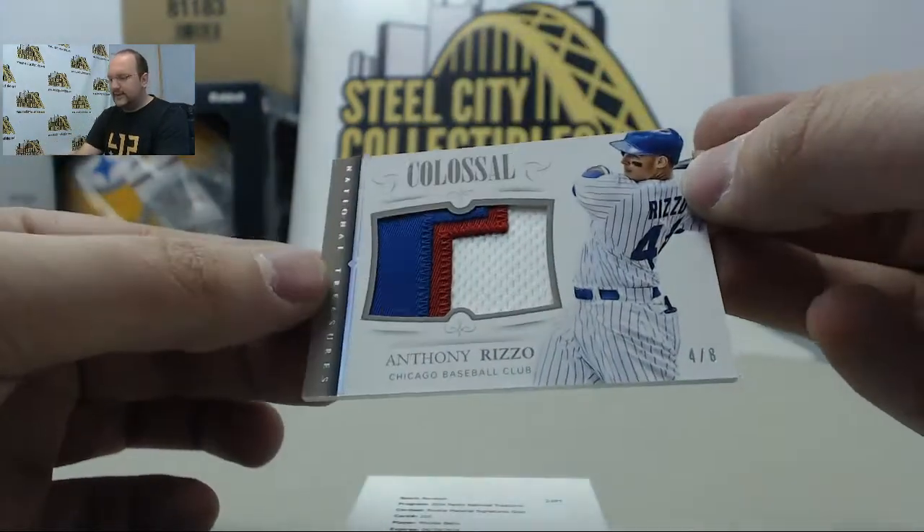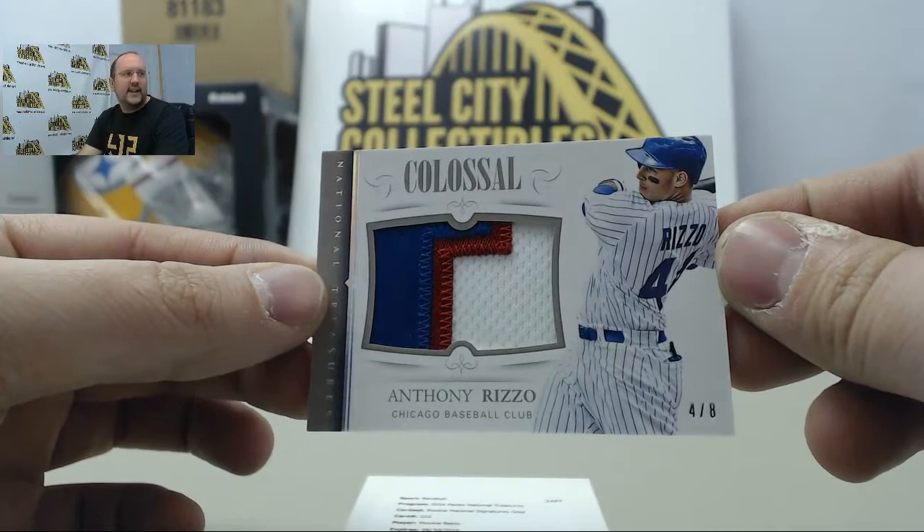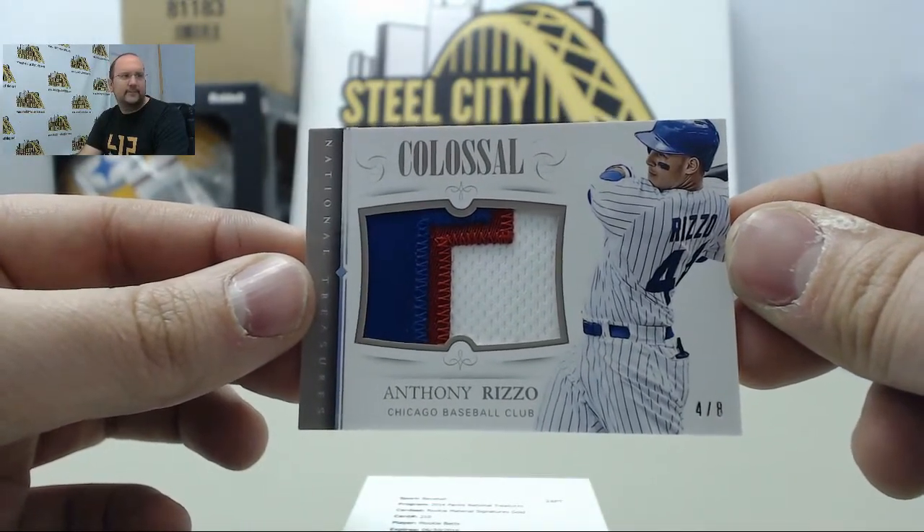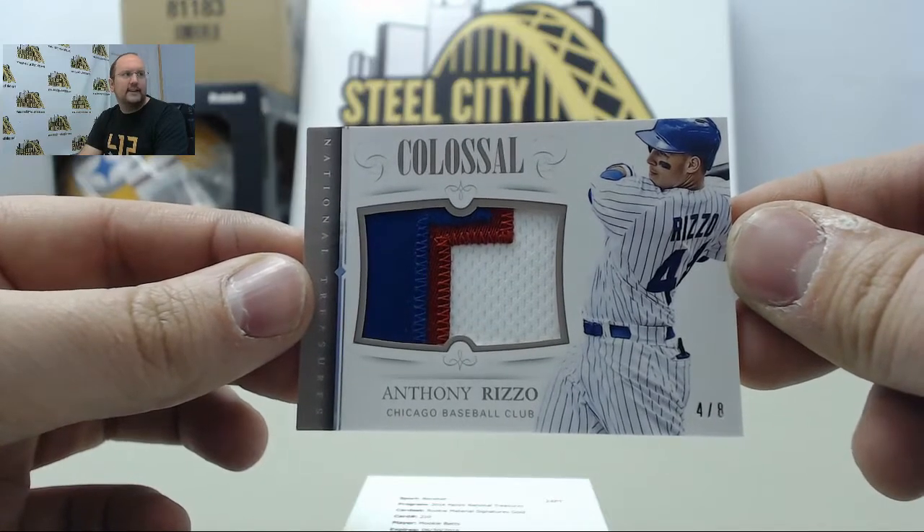A sweet one here — a patch card of Anthony Rizzo, number four of eight. Anthony Rizzo!